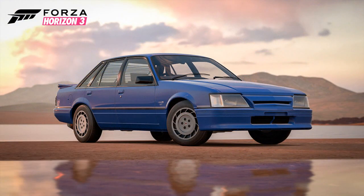The next car is the 1985 HDT VK Commodore Group A. Never heard of this car in my life, never seen it in my life. It looks pretty good though. Hopefully we can upgrade it quite a lot.